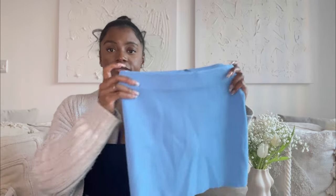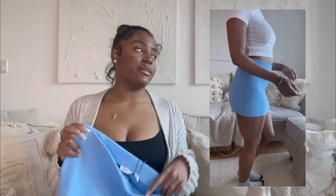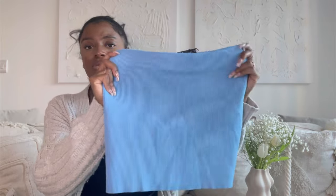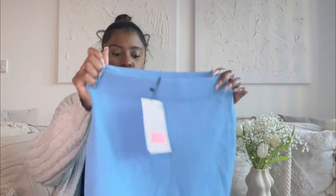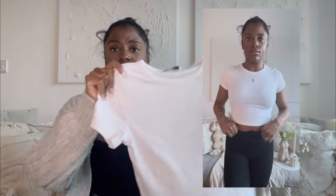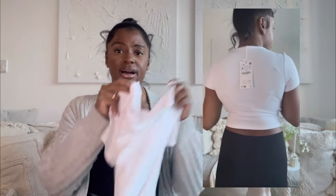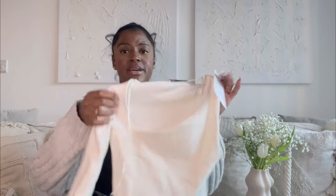I also got this cute little mini skirt from Zara for 5.99. I like to throw these on with a crop top or bodysuit around the house, but it would also be cute for summer or holiday. Then I got a basic white crop tee for 7.99 — not in the sale but I just needed more basics for high-waisted jeans or leggings when I'm running errands.